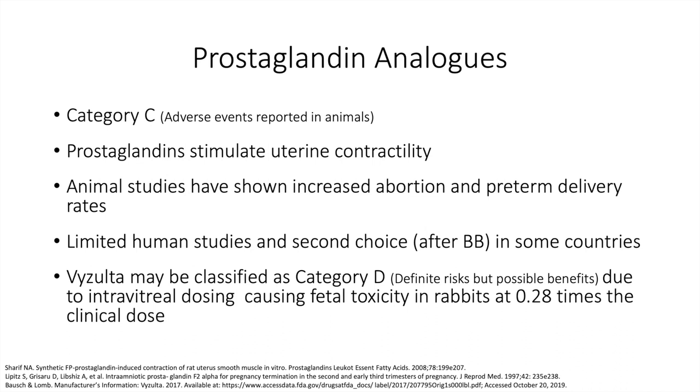Prostaglandin analogs, the most common drug used as primary therapy, are Category C. Prostaglandin stimulates uterine contractility, and animal studies have shown increased abortion and preterm delivery rates. There is limited data in patients, and PGAs are often considered the second choice to beta blockers — as shown in a UK study where physicians chose beta blockers as primary therapy and a PGA as second choice in the setting of pregnancy and glaucoma. Vyzulta may be classified as Category D due to intravitreal dosing causing fetal toxicity in rabbits at only 0.28 times the clinical dose, so keep that in mind when considering Vyzulta.